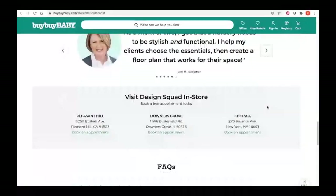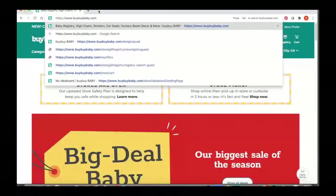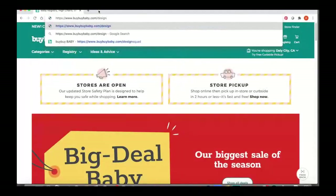And lastly, we have Design Squad in three store locations right now. We have the Pleasant Hills store in the San Francisco Bay Area, the Downers Grove store in the Chicago area, and the Chelsea store in New York City. We're really excited about more stores popping up in 2021. Type in buybuybaby.com/designsquad to find us online.